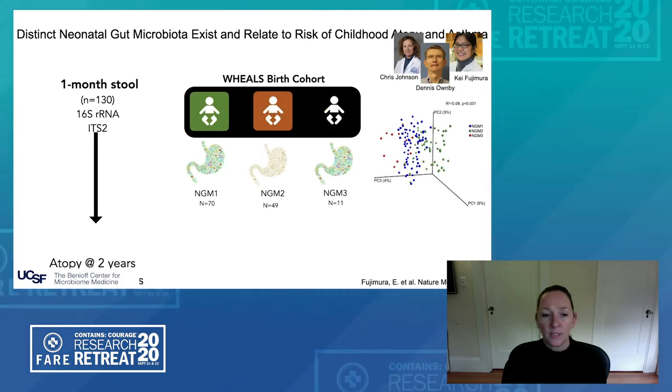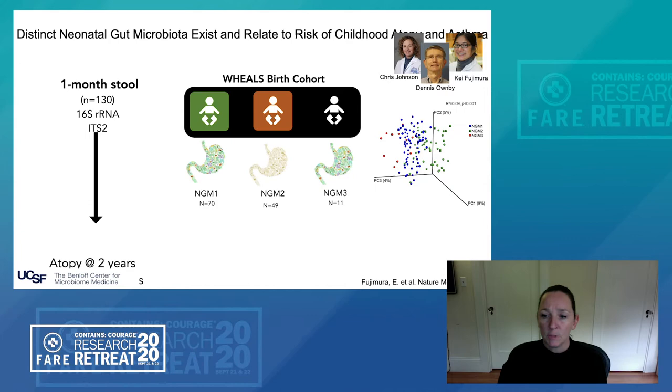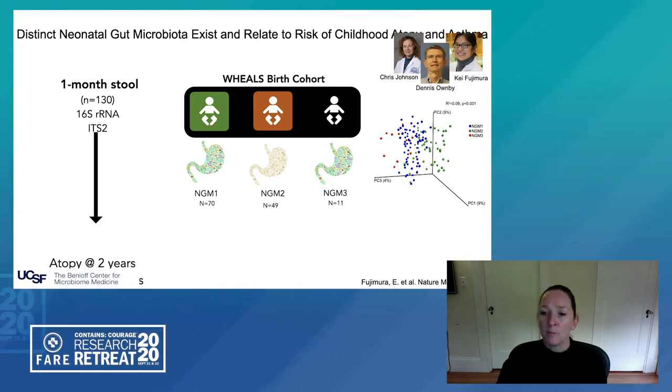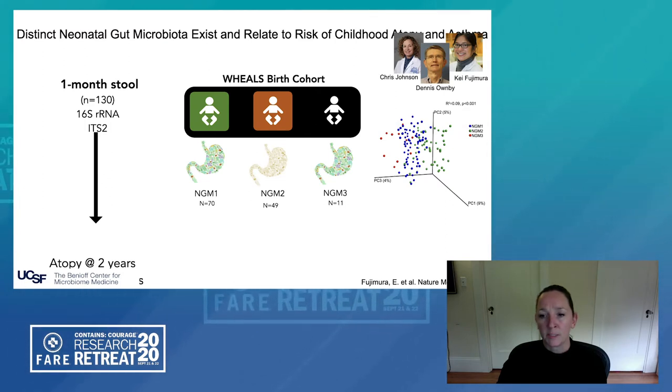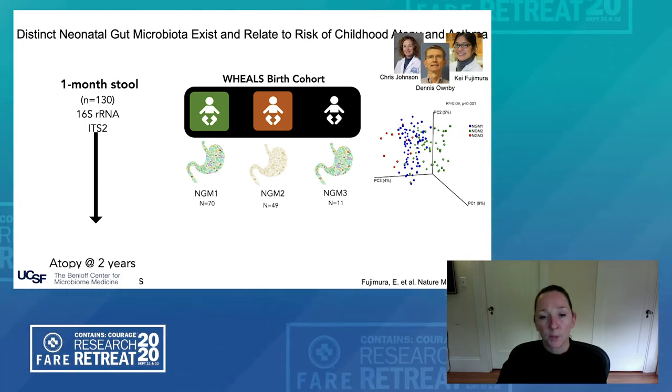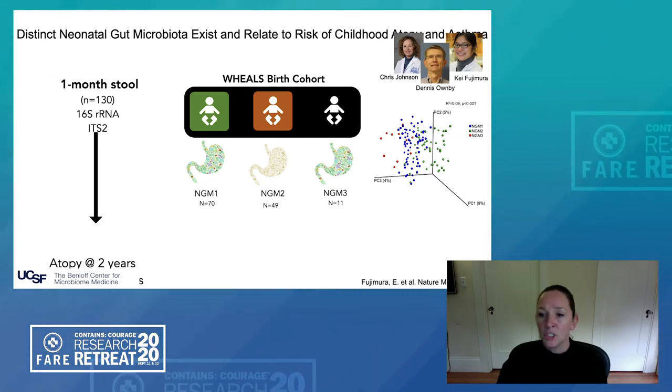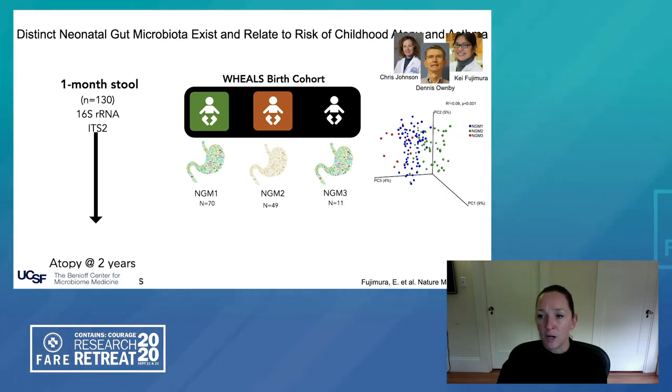We identified three gut microbiome types, shown here as NGM1, 2, and 3. On the right I'm showing a principal components analysis where each spot represents a profile of bacteria in the gut microbiome of each baby in this cohort. The distance between a single spot and all other spots tells you how similar these bacterial community profiles are, with shorter distances indicating more similar bacterial composition. NGM1, NGM2, and NGM3 are significantly different in their composition, accounting for about nine percent of the variance seen in microbiomes across this cohort of 130 babies.